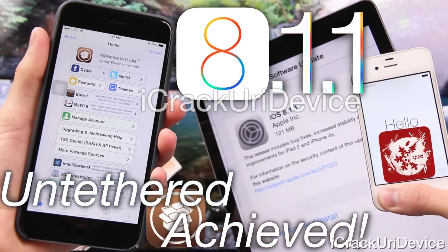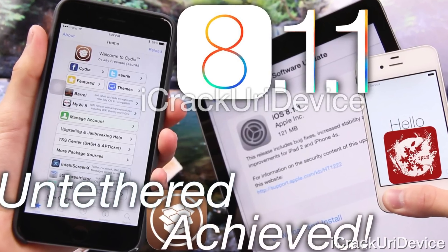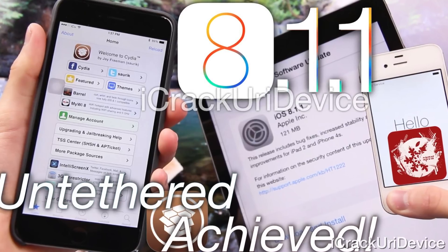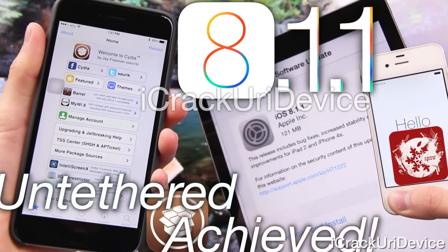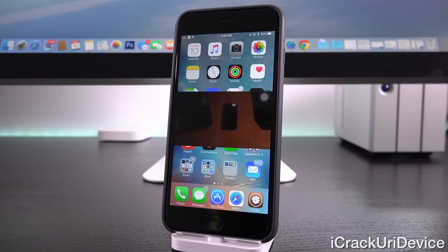Last year IHateSnow also released a similar proof of concept video on iOS 8.1.1, stating that he could successfully jailbreak the firmware. That's actually the exact same exploit we see here, adapted for and working with iOS 9.